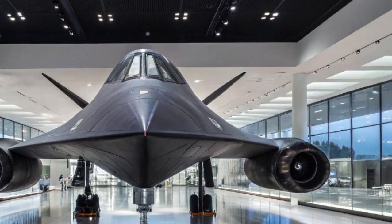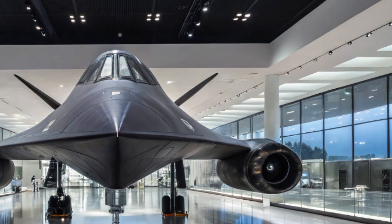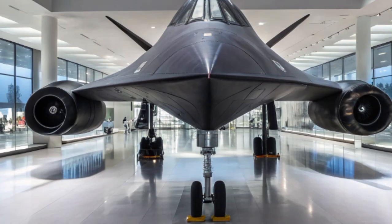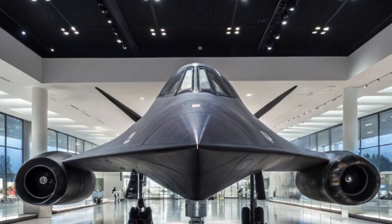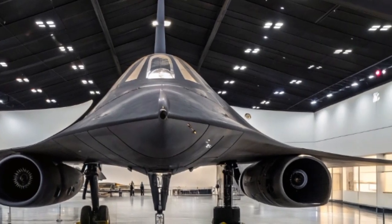Welcome to my YouTube channel. Today, we're going to explore a legendary aircraft that has returned in 2025 with even more cutting-edge enhancements — the SR-71 Blackbird, a marvel of engineering, mystery, and sheer speed. The Blackbird continues to fascinate aviation lovers and defense experts alike.